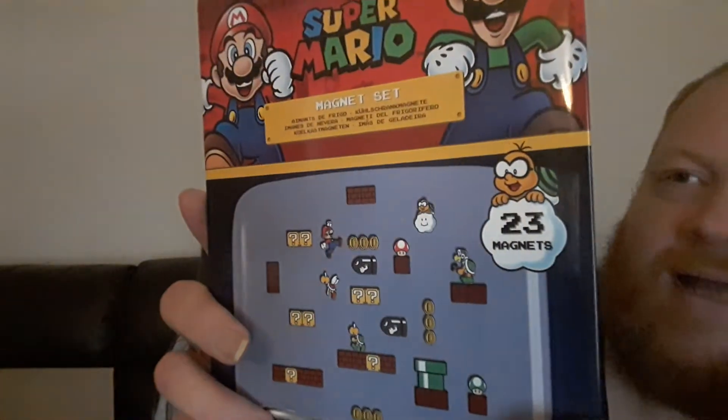We have a Super Mario magnet set and this is actually quite heavy — it's got 23 magnets in it. You could decorate the fridge with that. Maybe the freezer too — decorate both!